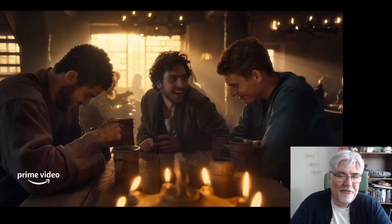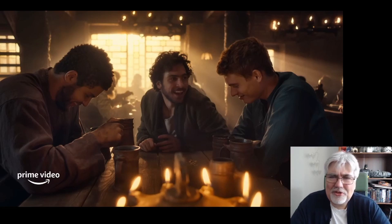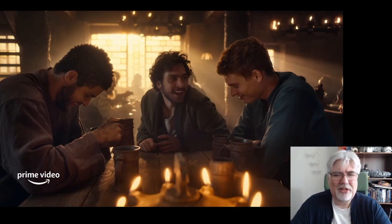Next up, we have a picture that just fills my heart with joy — to see the three boys from Emond's Field. Not really boys, of course, in the TV show; they've aged everyone up somewhat. But there, from left to right, we have Perrin, we have Matt, and we have Rand. This story, the Wheel of Time, is about a lot of people, but we will revisit these three on many, many occasions going through this series.